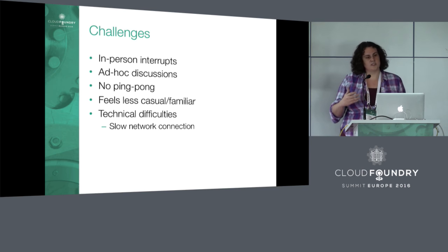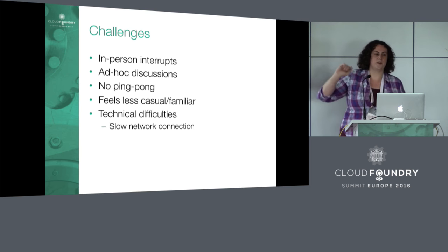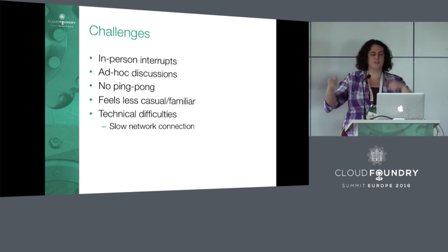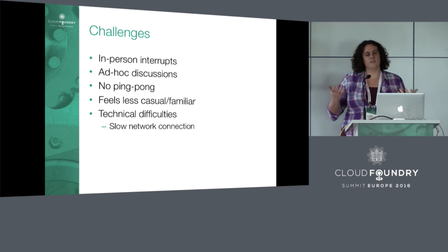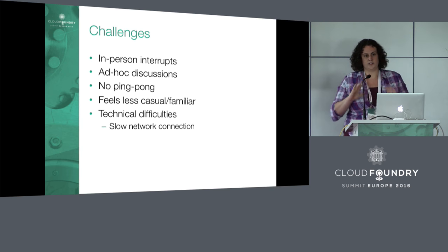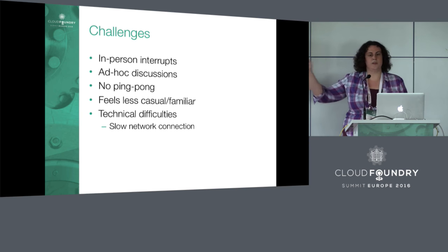Even though the remote person can't interrupt in real time, it still feels nice to hear what the discussion is and have some context. Ad hoc discussions are a natural part of software development, especially when everyone is in an open shared space — you overhear another pair mention something and start talking. Obviously, that part's harder with a remote person. But when that happens, there has to come a point where you say, hold on, let's pause — this is turning into a design discussion or a meeting, so let's get a conference room and tell people they can call in.